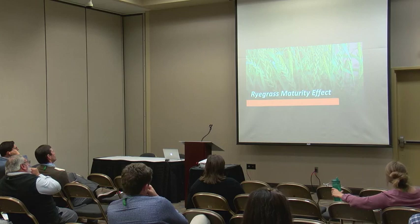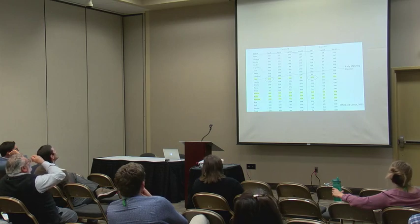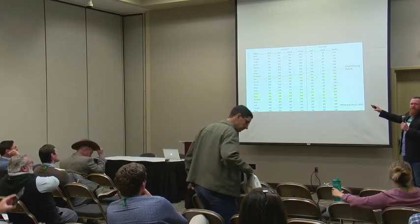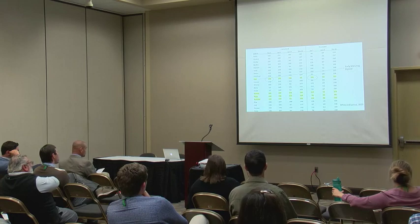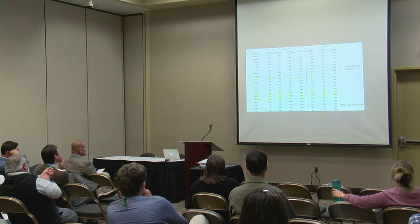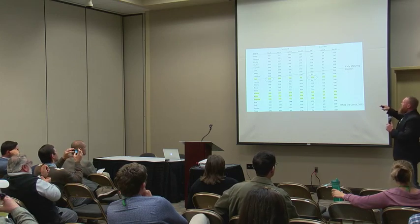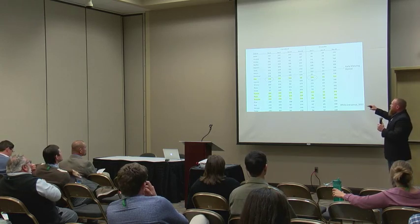Looking at the effect of maturity, especially in conventional versus overseeded systems, we did a study where seed companies entered some varieties. When you overseed into a perennial sod, you basically lose about a month of cool season grass growth — it germinates but takes that long to overcome the perennial sod. We also have issues on the back end: when bahiagrass starts to green up, later maturity ryegrasses can hinder bahia establishment.